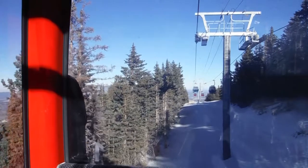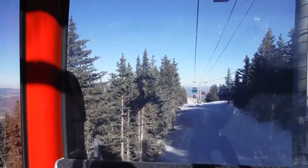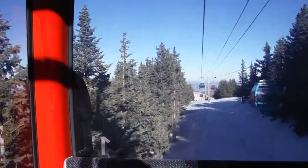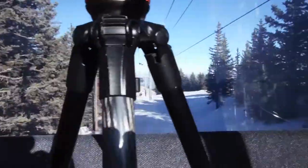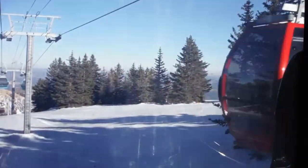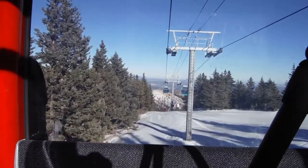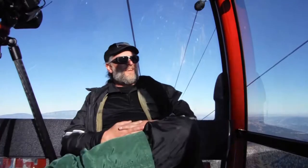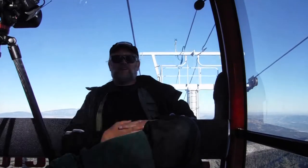All right, I'm heading back down the mountain. I got the zip lining shot that I needed and a few extra bonus shots as well. Twice today I've been in the turquoise gondola, and now I got a red one — so I'm kind of excited about that. Here it is — Ski Apache, Ruidoso. It's a beautiful place, look it up online if you get a chance.